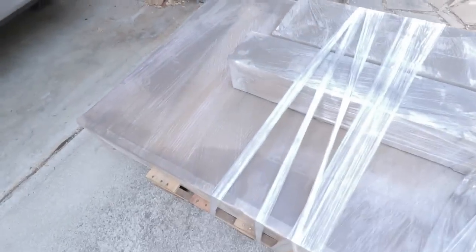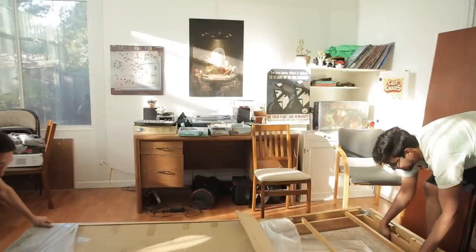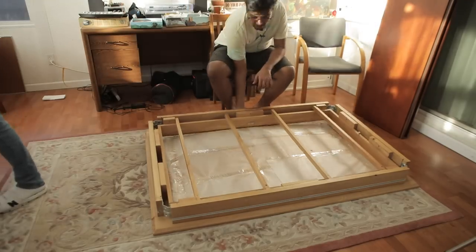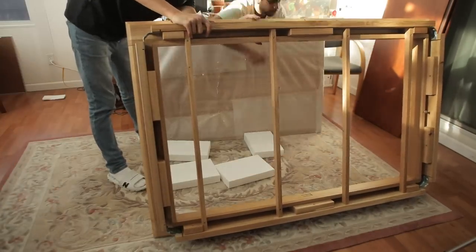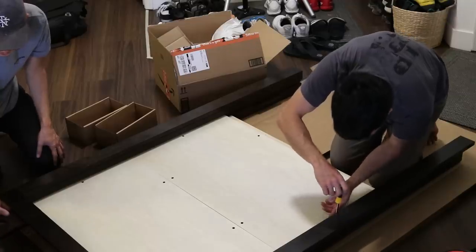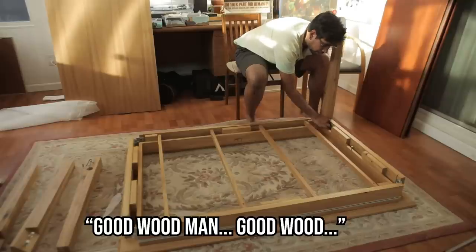For the Megan, you get one huge pallet and two smaller but very dense boxes delivered by a furniture delivery company. The Megan assembles way faster than the other two board game tables I've assembled — from both my Duchess table and the sequel to the Duchess, the Jasper. Our only gripe with assembly was this nut placement, which gives such little room to tighten the bolts.